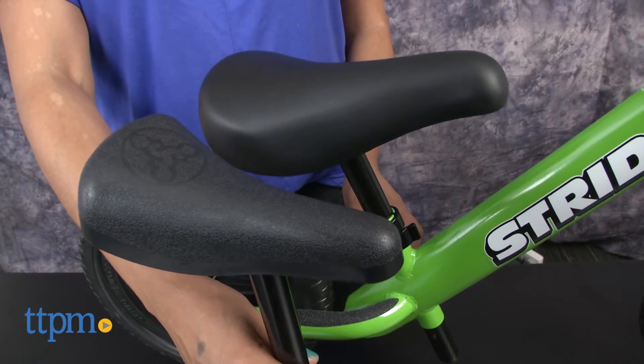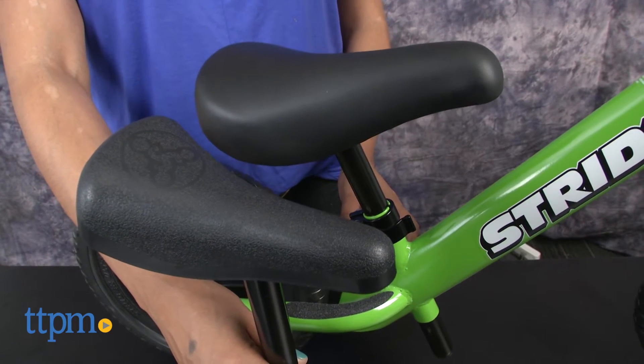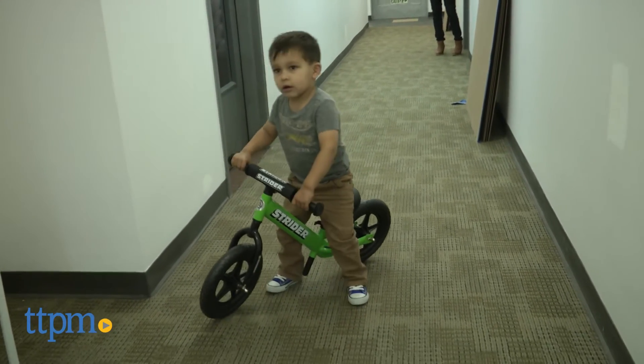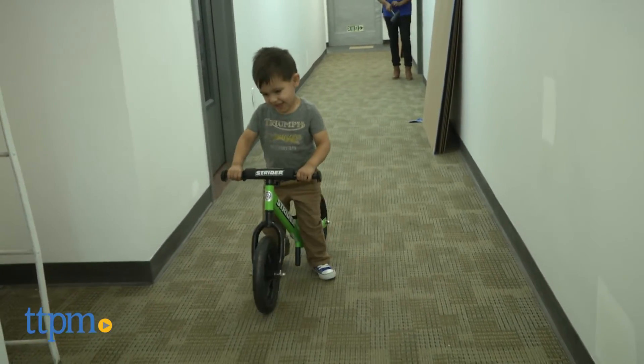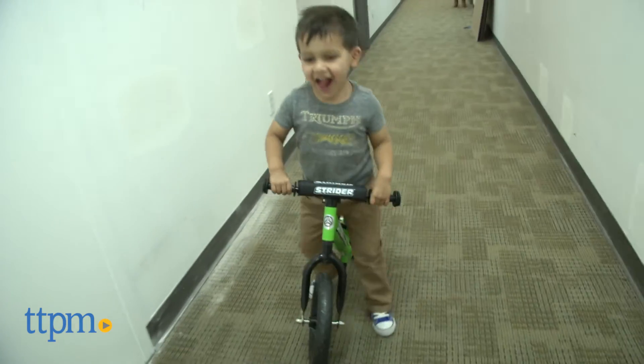An additional padded seat, which is longer, is included for use as your child grows. The wheels do not need to be pumped, making it totally maintenance-free. The whole bike weighs about five pounds. Overall, this is a great bike that helps kids learn how to ride a bike while also encouraging kids to go outside and play.